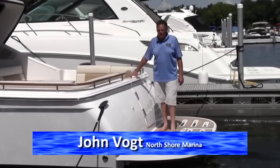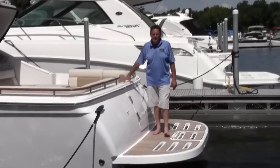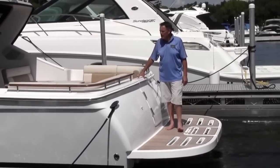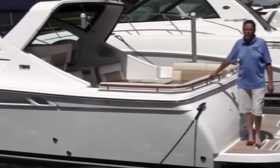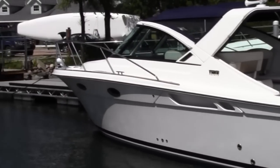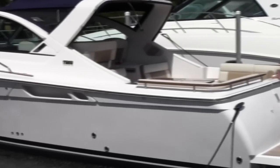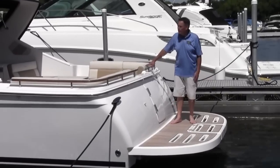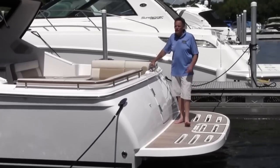We're standing on the transom swim platform of the 2012 3100 Coronet made by Tierra Yachts in Holland, Michigan. This boat has just fantastic lines. They used to make a 2900 Coronet, quit making that a few years ago, and now they've reintroduced the Coronet line starting with the 3100. This boat is 12 and a half feet wide, so there's a lot of room inside from stem to stern. Counting the swim platform to the bow rail is 36 feet 5 inches — it's a lot of boat.